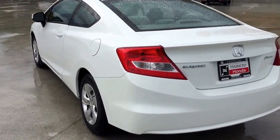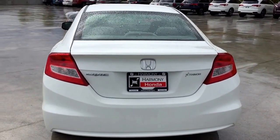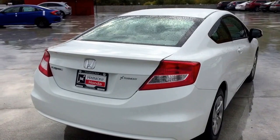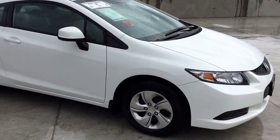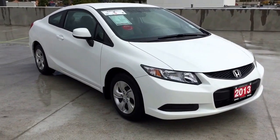Thank you for watching this video of our 2013 Honda Civic Coupe. Here at Harmony Honda we stand behind the vehicles we sell and we guarantee that you will be satisfied, which is why we offer a 30 day or 2500 kilometer no hassle exchange policy for your peace of mind. We have a family friendly low pressure environment and we don't charge documentation fees or any other hidden charges.